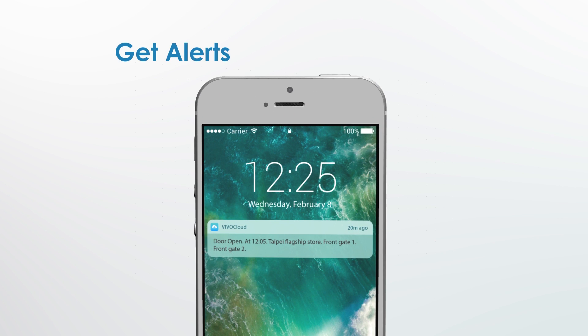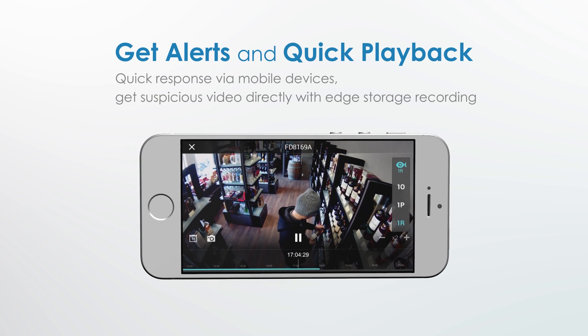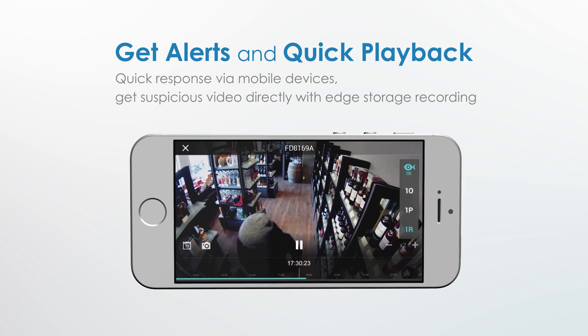Get alerts and quick playback. Respond quickly through your mobile device. Quickly play back suspicious video by accessing edge storage recordings.